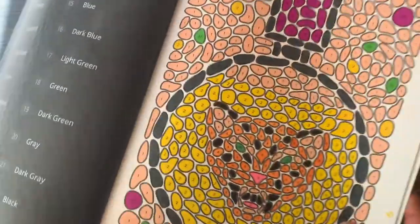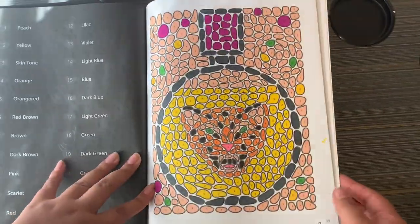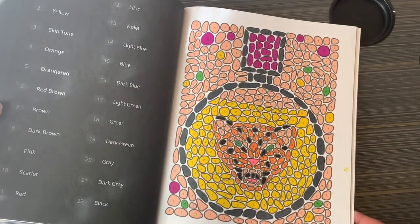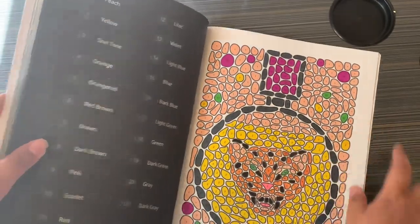I couldn't figure out what this one was — I didn't date it either. I think it's a perfume bottle because there's a cat in the middle. It looks like a bottle. That was Stone Mosaic.